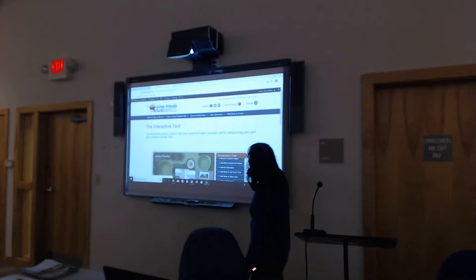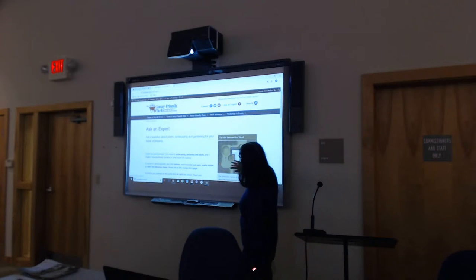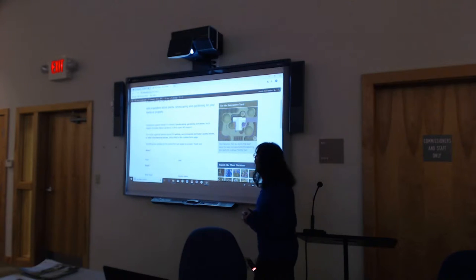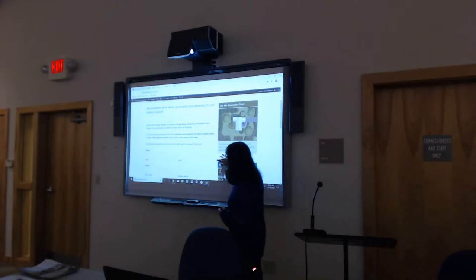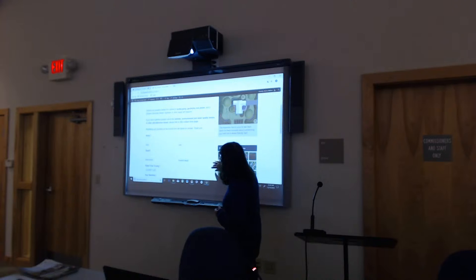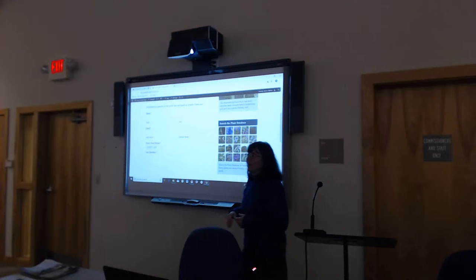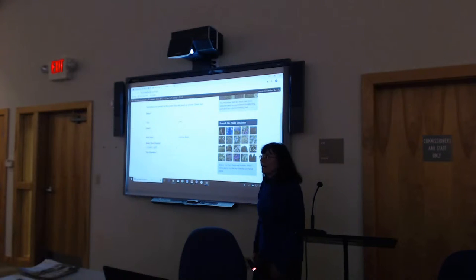There's also an Ask an Expert page on the site. If a person has a particular gardening question, they can type in their name, email, and pick their county. It will go to the Rutgers Cooperative Extension office that covers that county. In many cases it's going to the master gardeners in that county. Some people don't even know they can go to their master gardener for answers.